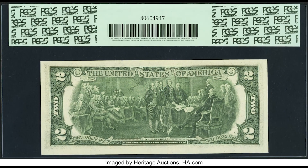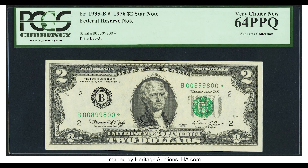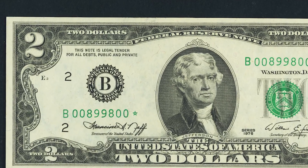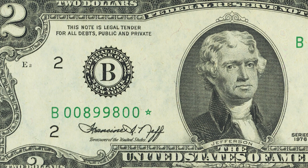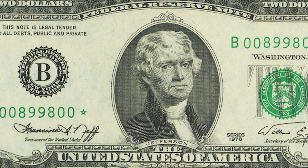Look at the district seal on the left — you can see there is a large letter B. You'll also notice that the prefix letter is also a B, that green letter B at the start of the serial number. If those two letters are different — the large black letter B and the small green B — that could make your bill worth a lot of money, because they should always be the same.